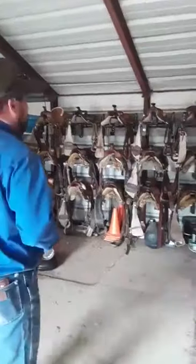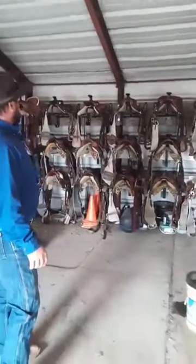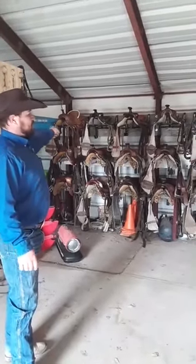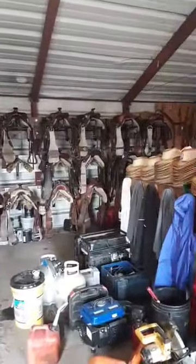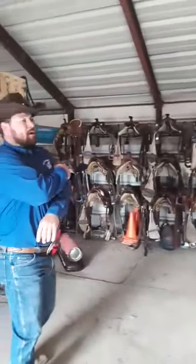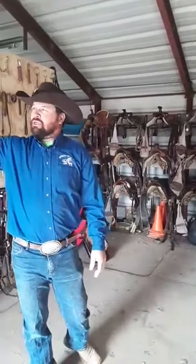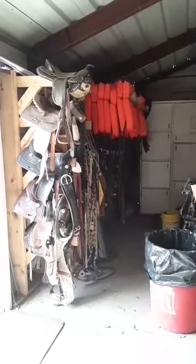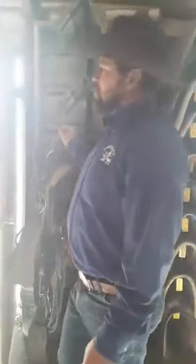And then we have a line of saddles over here. We have all different sizes. We start with about a 12-inch seat over here and then we just gradually work our way up, all the way up to at least a 19-inch seat. We have a couple of really small seats over here — about 10-inch seats on this wall. I've got my own personal saddle here and Gentry's saddle.